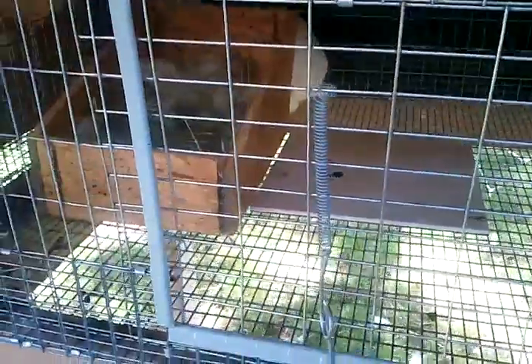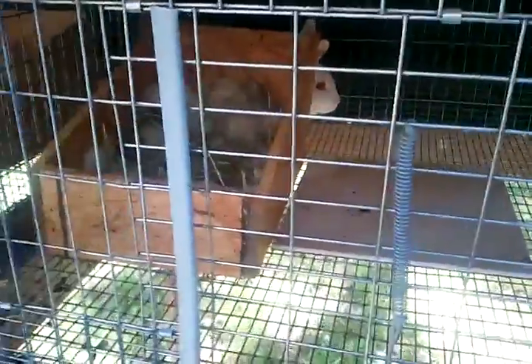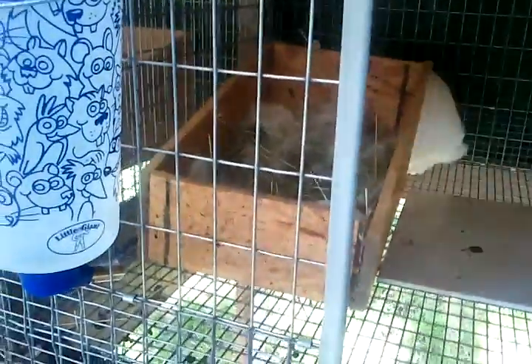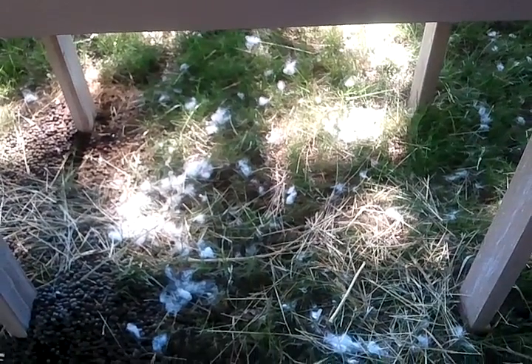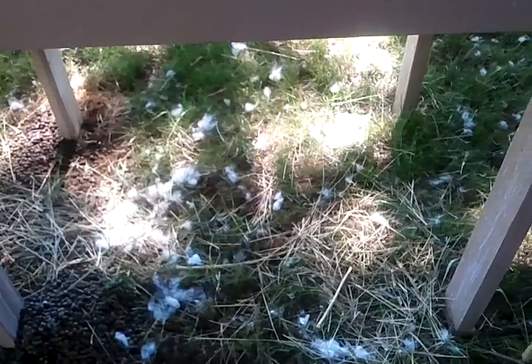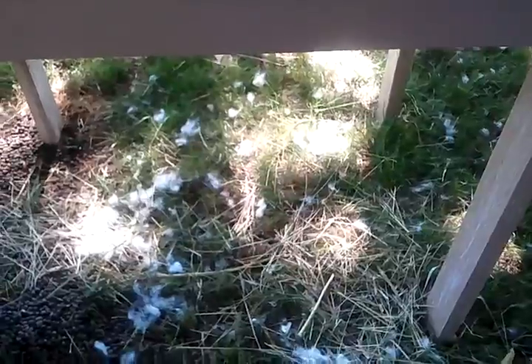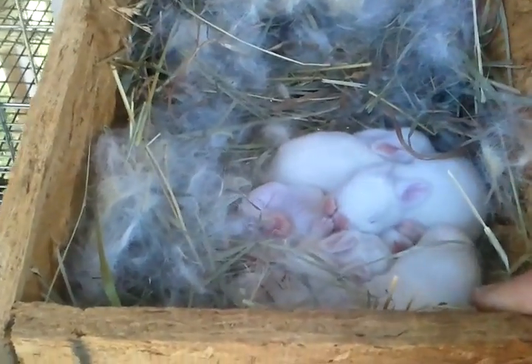Then we have Ginger's babies. Her babies are a week old yesterday. I came out today and found a surprise. The first thing I noticed was she's pulling all her fur out of the nest box. I guess the babies are getting big enough and getting their fur, so maybe they don't need as much fur to keep them warm now. Anyway, without buku and gobs of fur, I found another rabbit in here.